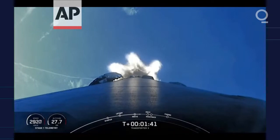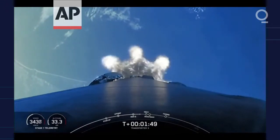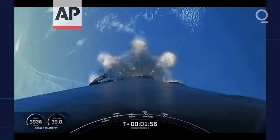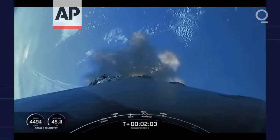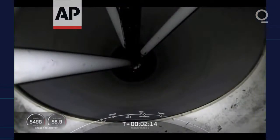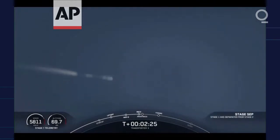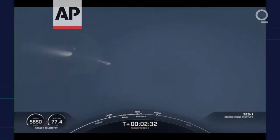Beautiful view of the Florida coastline. Main Engine Cut-Off coming up in just under 30 seconds. We will be attempting to land the booster back on land at Landing Zone 1. This is known as a return to launch site, as opposed to a drone ship landing. MECO. Stage separation confirmed. Stage 1 Boost Back startup.